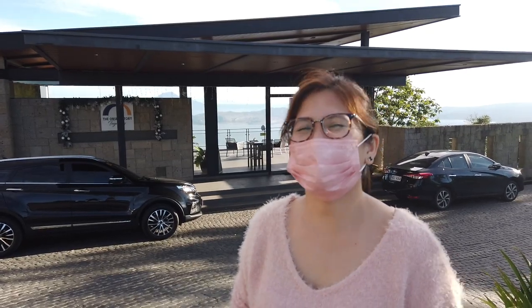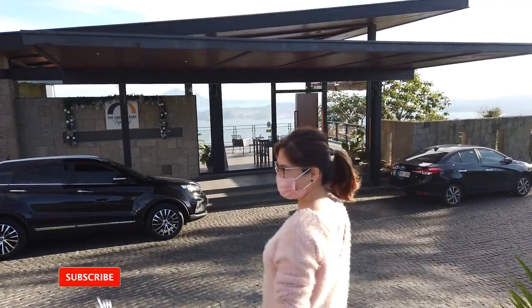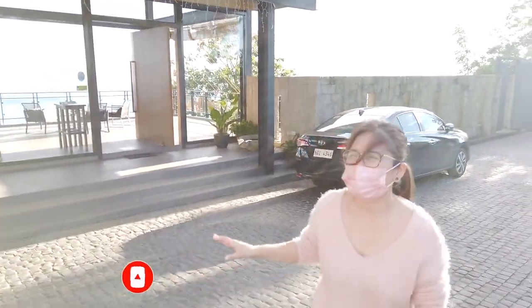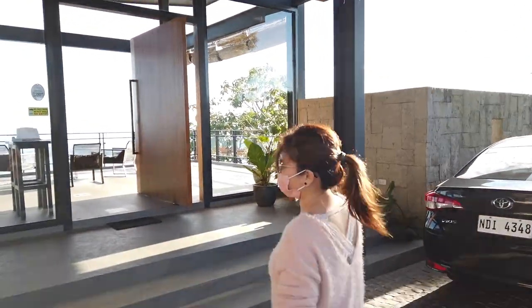So now, let's take a tour of the observatory here in Tagaytay. Let's go. Here's the lobby. As we can see, there's no formal lobby or entrance yet. So it's super accessible — it's like a big rest house mansion.